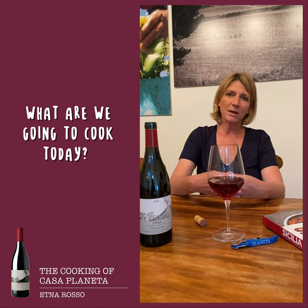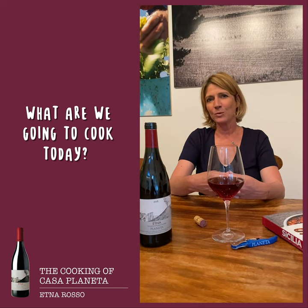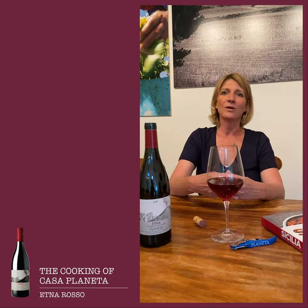We'll see today what Angelo Pumilia is going to pair with this wine. I think it would be something very typical of the volcano also. Let's see.